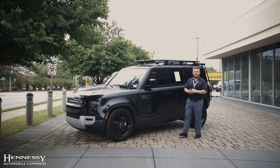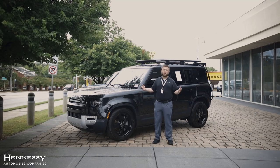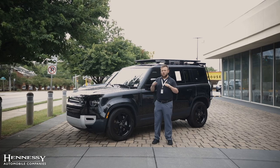Hello, my name is Nick Radloff here from Hennessy Land Rover, and today we're going to be taking a look at what makes the Land Rover Defender such an iconic vehicle the world over.